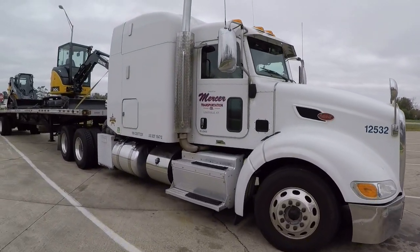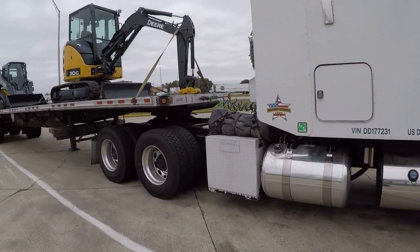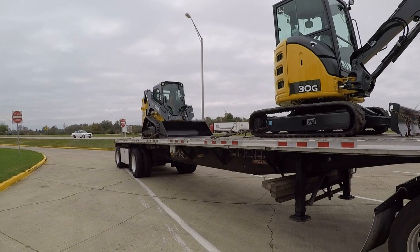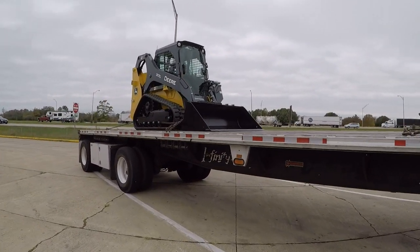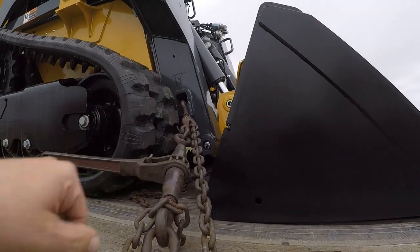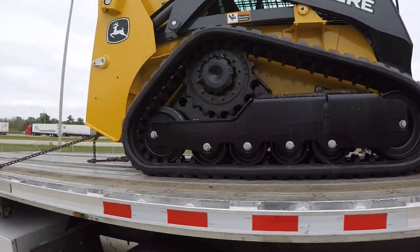It's a little chilly out here — had to get my hat out. It's like 37 degrees, so winter is starting to get here. There's old Cali dog sitting in the truck. Truck's doing good. We got a little mini excavator and a little skid steer. Nothing too complicated tying these down — I just always look for the tie-down point right there. Fairly easy.